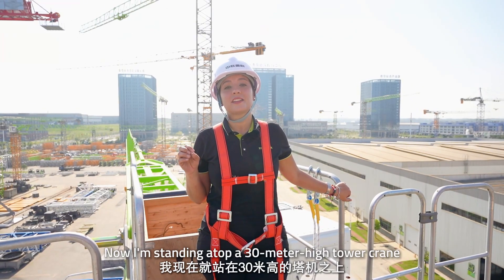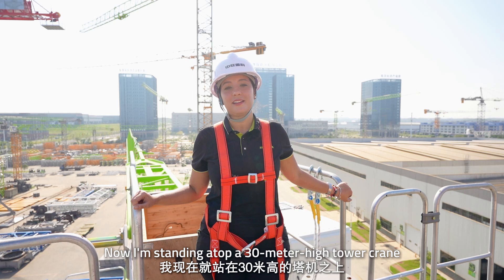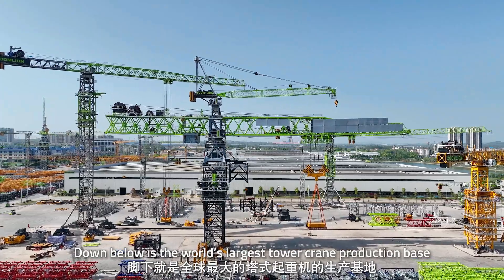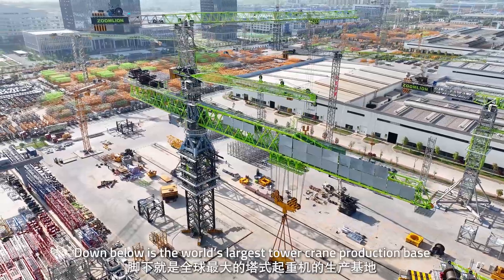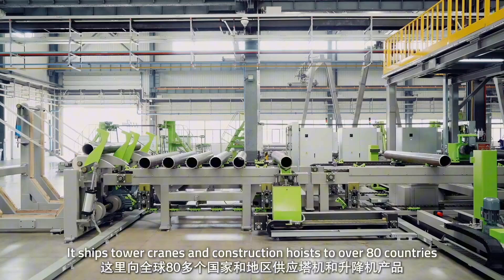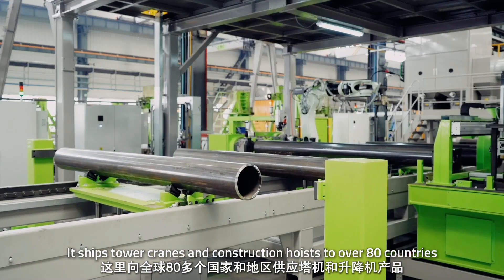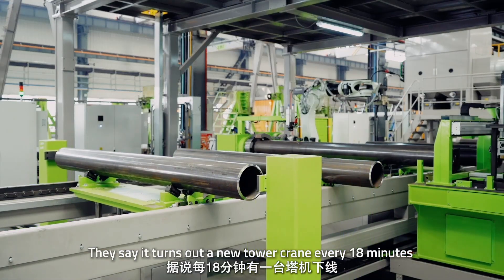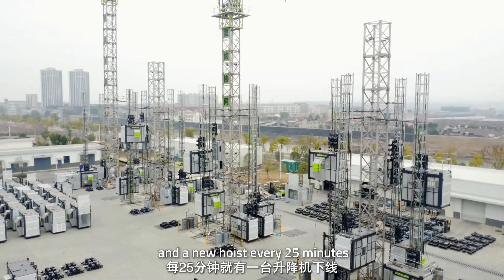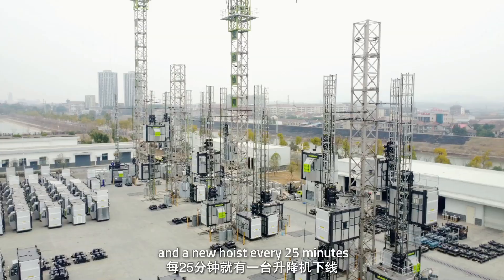I'm standing at the top of a 30-meter-high tower crane. The view is absolutely breathtaking. Down below is the world's largest tower crane production base — Zoomlion Tower Crane Intelligent Factory. It ships tower cranes and construction hoists to over 80 countries. They say it turns out a new tower crane every 8 minutes and a new hoist every 25 minutes.